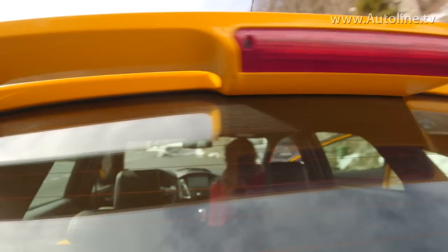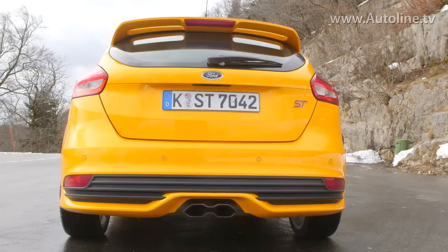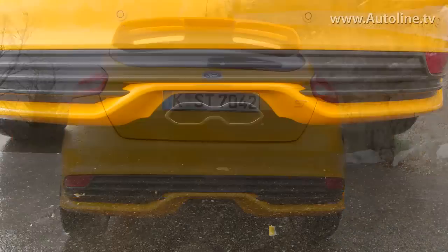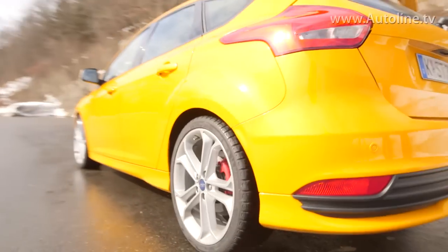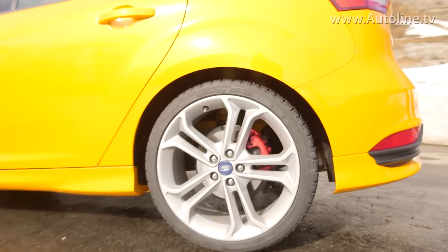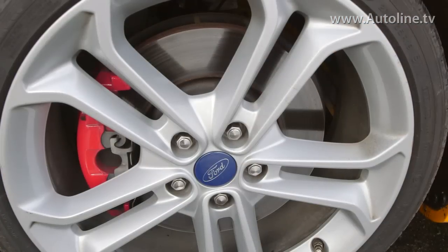The rear end still features that big spoiler that stretches across the car, as well as a somewhat more pronounced diffuser, and of course those centered exhaust outlets. 19-inch wheels and tires are now available, as are slightly bigger brake rotors, 15 millimeters bigger than before.